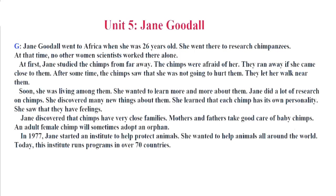She wanted to learn more and more about them. Jane did a lot of research on chimps. She discovered many new things about them. She learned that each chimp has its own personality. She saw that they have feelings. Jane discovered that chimps have very close families. Mothers and fathers take good care of baby chimps. An adult female chimp will sometimes adopt an orphan. In 1977, Jane started an institute to help protect animals. She wanted to help animals all around the world. Today, this institute runs programs in over 70 countries.